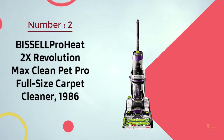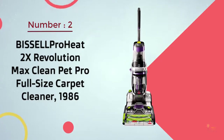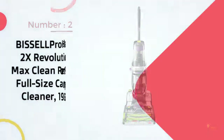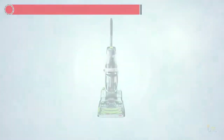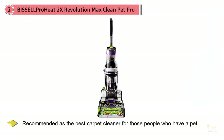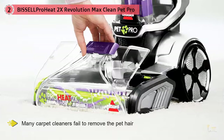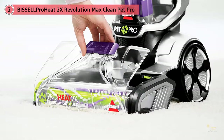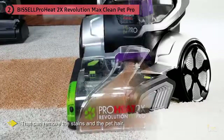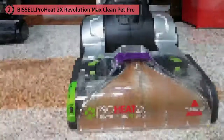Number two: Bissell ProHeat 2X Revolution Max Clean Pet Pro full-size carpet cleaner 1986. The Bissell ProHeat 1986 carpet cleaner is recommended as the best carpet cleaner for people who have pets. When dealing with pet stains and hair, many carpet cleaners fail to remove the pet hair and the pet urine smell. However, the Bissell ProHeat 1986 carpet cleaner is the best model that can fully remove stains and pet hair without clogging the brush.